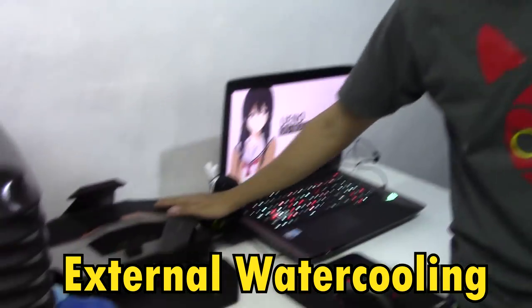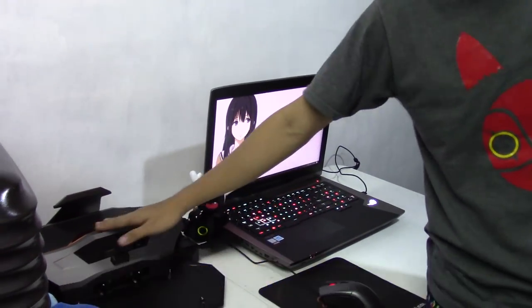And just like its predecessor, it's one of the only laptops that has external water cooling. Hey, take a look at that, guys — comes with this one as well.